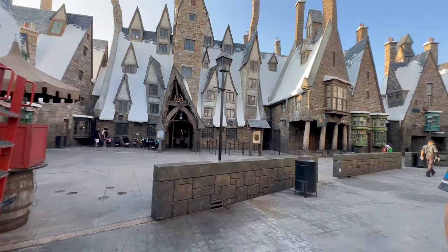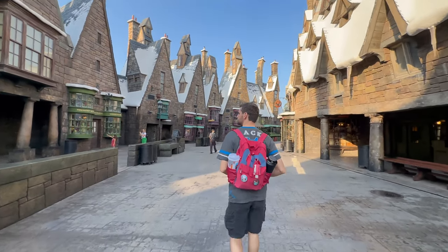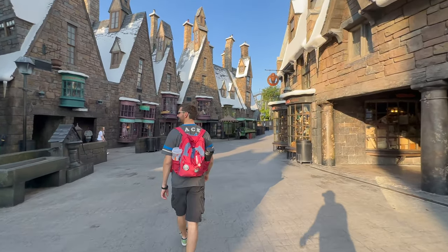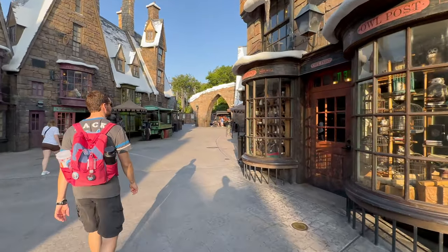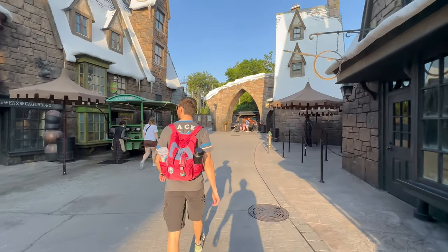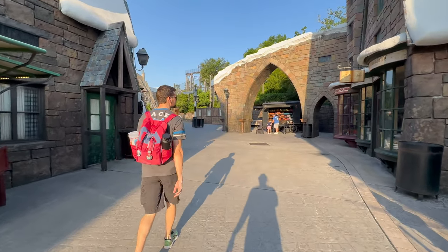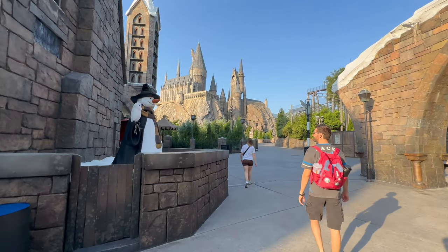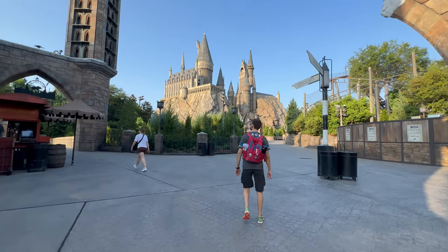Over to the left you'll have Three Broomsticks — one of our favorite places to eat. I love getting breakfast here. Another thing you can do here is through the windows you can do some of the spells or look at some of the intricate details. You're going to be able to see everything without a crowd in your way. It's really a perfect opportunity to come here instead of jumping in that line for Hagrid's and spend more time in the Wizarding World enjoying what it has to offer.